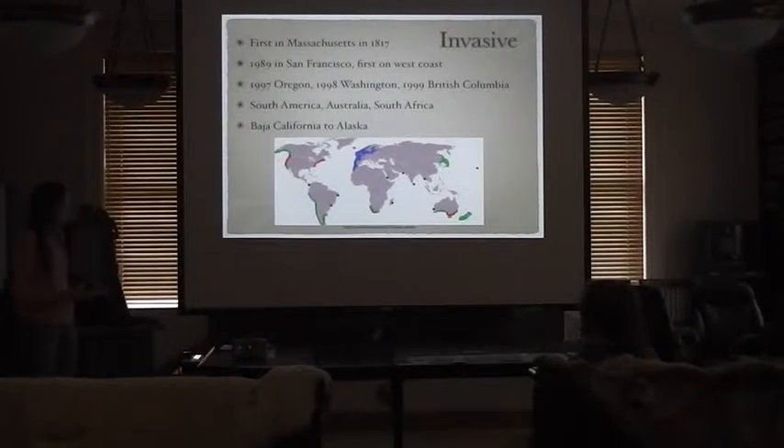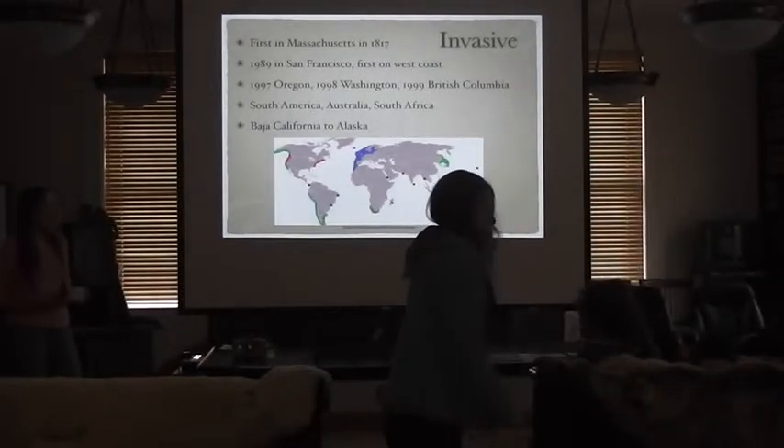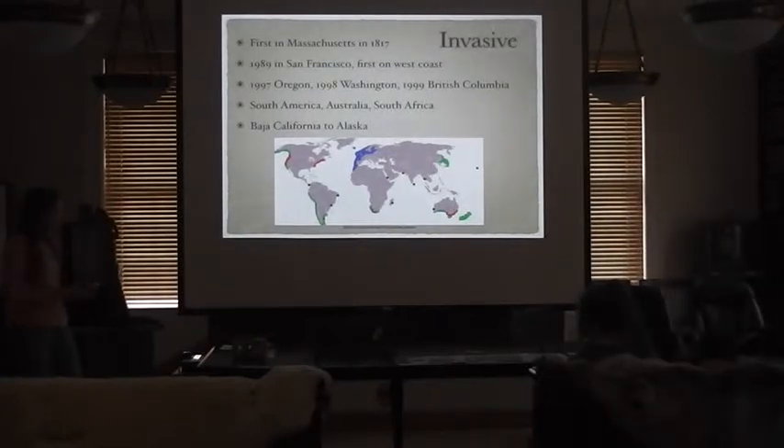Green crabs were first found in North America in Massachusetts in 1817 and can now be found on the east coast from South Carolina to Newfoundland. They were first found on the west coast in 1989 in San Francisco. Possibly due to El Niño effects, they moved to Oregon in 1998, Washington in 1998, and British Columbia in 1999 — as far north as they've reached on the west coast. They've also been introduced to parts of South America, South Africa, and Australia. It's thought the green crab could potentially extend its range from Baja California all the way up to Alaska.